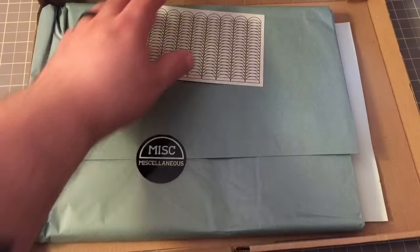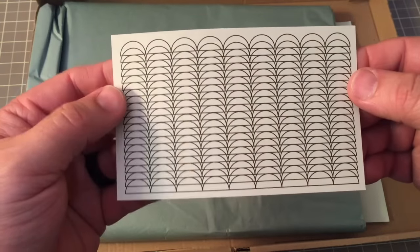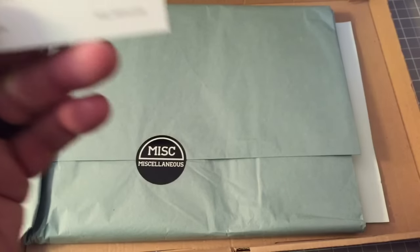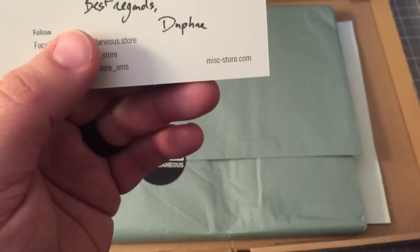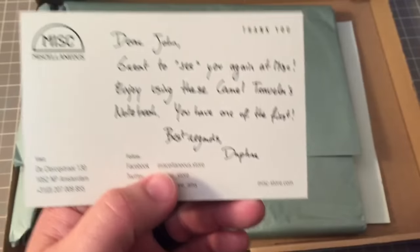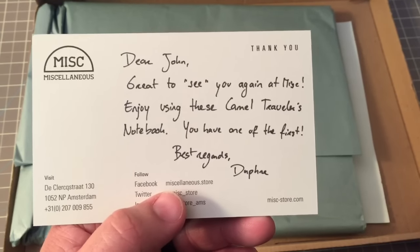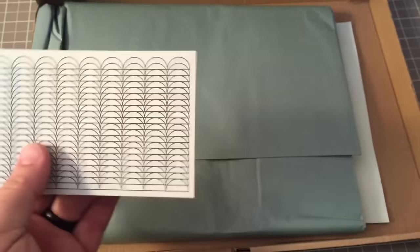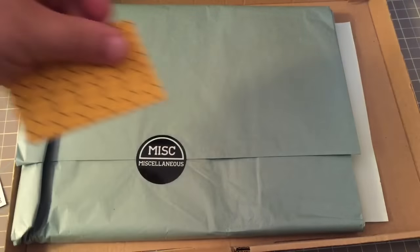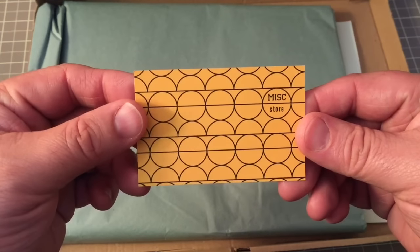A discount code — they have all these wonderful designs, I love them. And there's a lovely letter: 'Great to see you again at Mis. Enjoy these Camel Traveler's Notebooks — you have one of the first.' And look at that card. Isn't that gorgeous? I love the geometrics and the design.